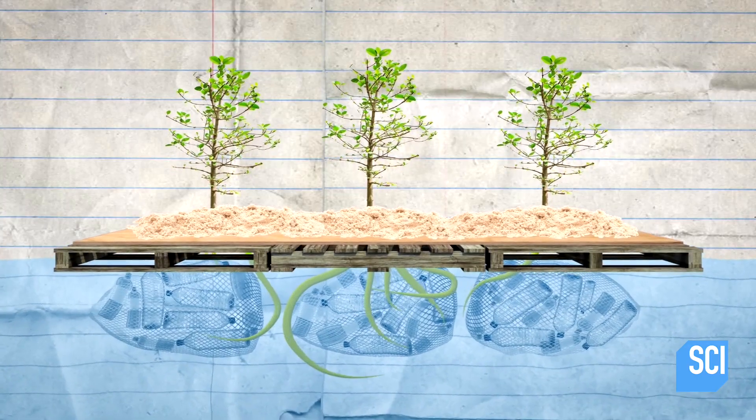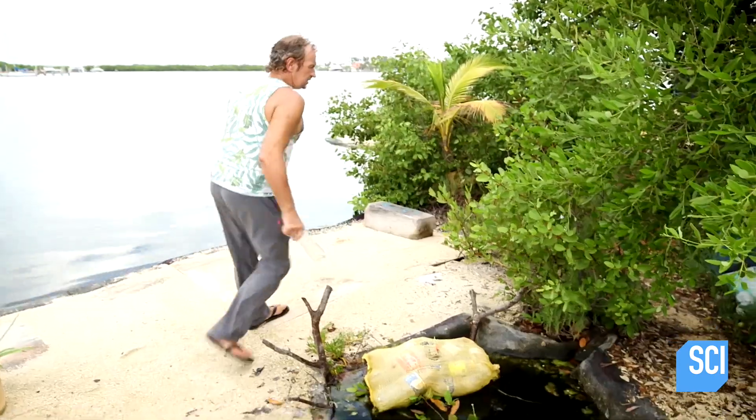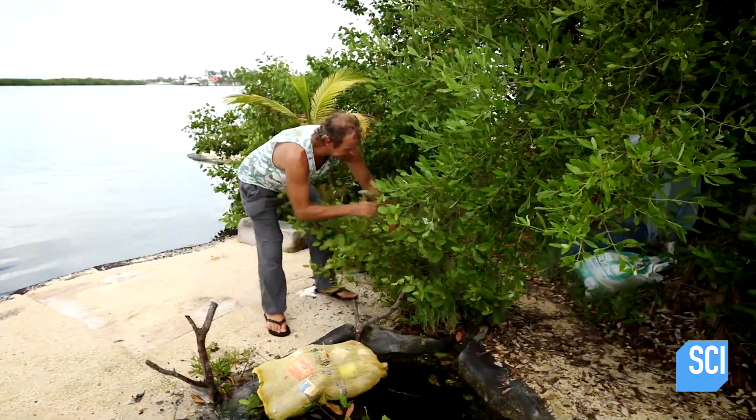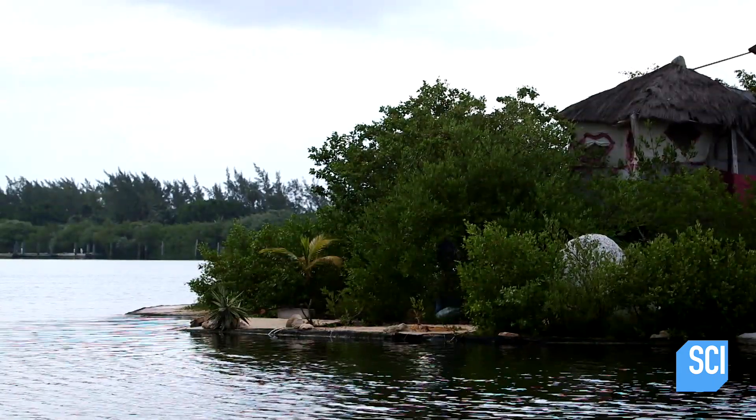The mangroves really like the salty nature of the ocean. Their roots are also aerial, meaning they can move around under the water and come back above ground. Even a few years in, you'd never be able to pull them out — they're holding the whole island together. It's like a lasagna: trash, then earth, then trash and earth again.